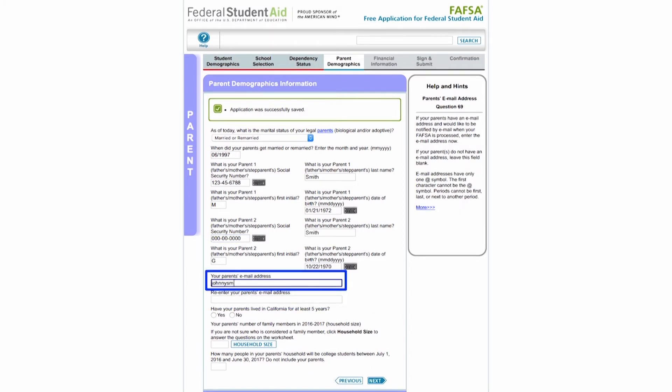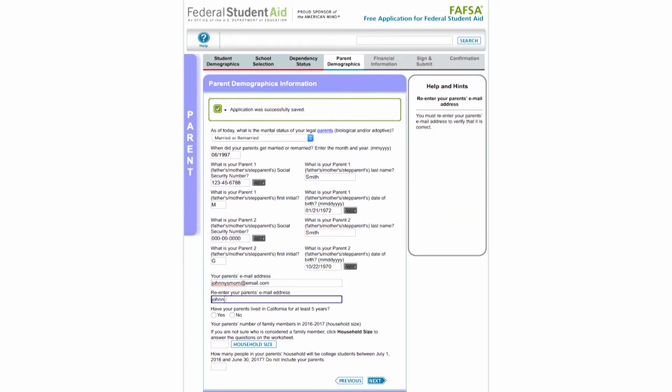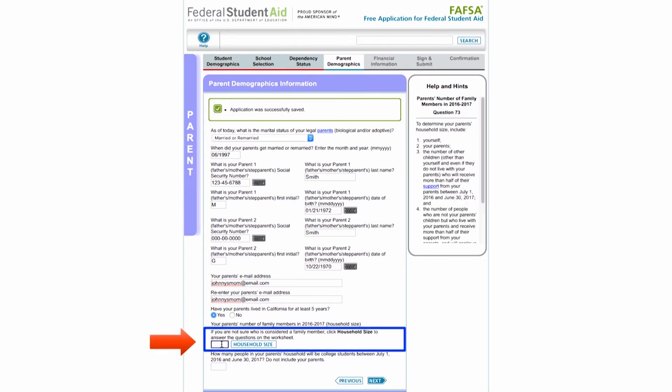Your parents will also have the option to enter an email address. If they do, they will receive an email confirmation when your FAFSA is processed. Next, enter the number of family members in your parents' household.